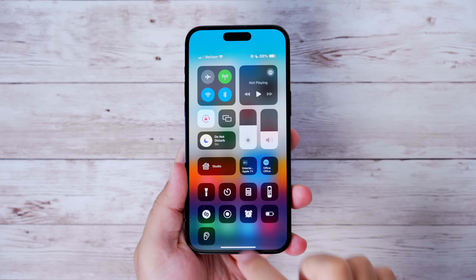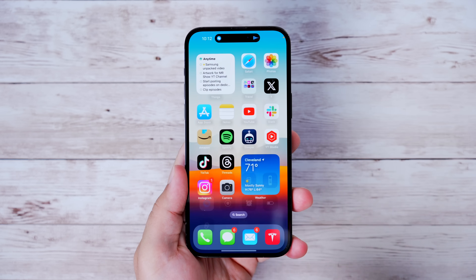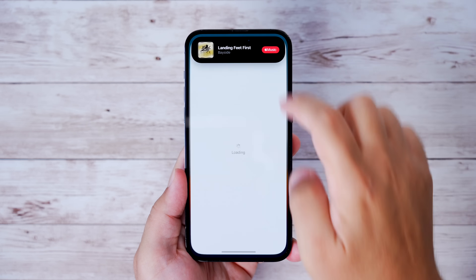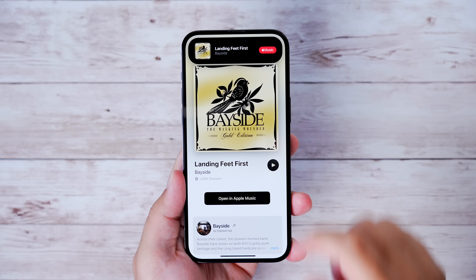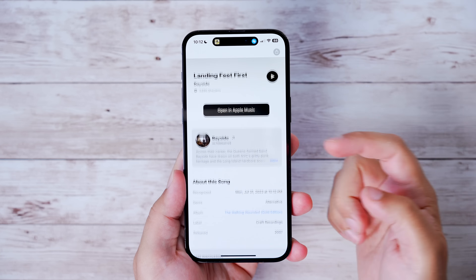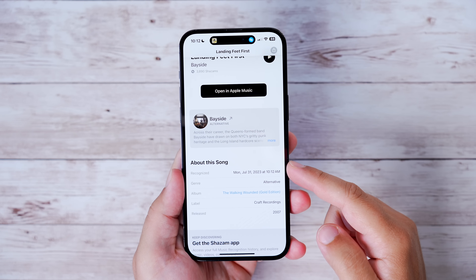If you toggle on the Shazam function in Control Center and have an iPhone 14 Pro or Pro Max, it will now move to the Dynamic Island while listening and retrieving song information. Once you get the result, you can tap it in the Dynamic Island to open a much better-looking landing page with far more information about the song, then open it in Apple Music.